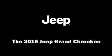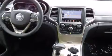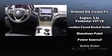Discerning drivers will appreciate the 2015 Jeep Grand Cherokee. Jeep prioritized comfort and style by including a tachometer, voice-activated navigation, a built-in garage door transmitter, a power seat, heated front and rear seats, turn signal indicator mirrors, and leather upholstery.